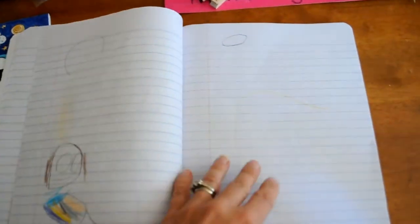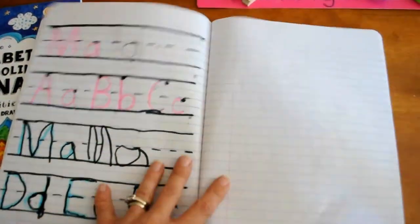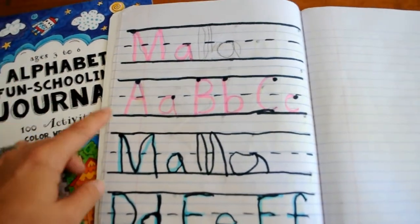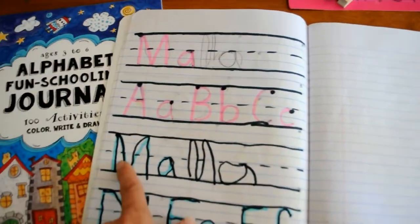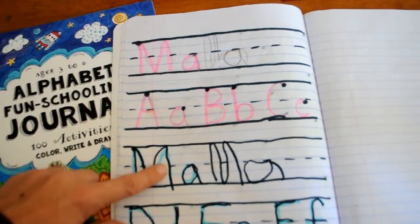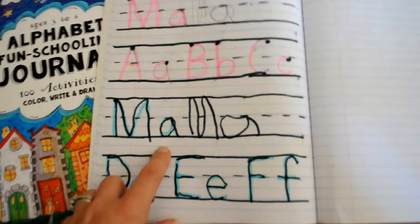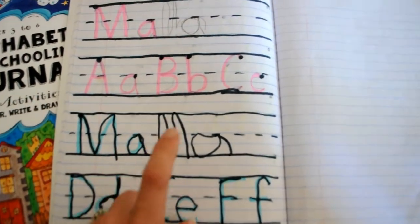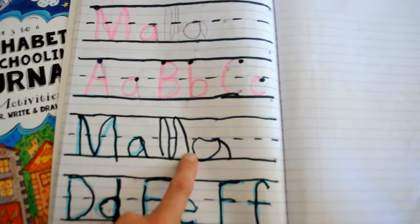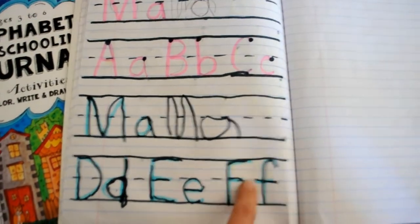Today we did these two letters. I get my black marker and I draw a top line, bottom line, broken line, and then with the highlighter I write the M and the A while I'm telling her how it's written. Then she traces it with a marker or a pencil, and then she wrote it by herself. Then I did the same with E and F — I introduced F today. And we talked about F.